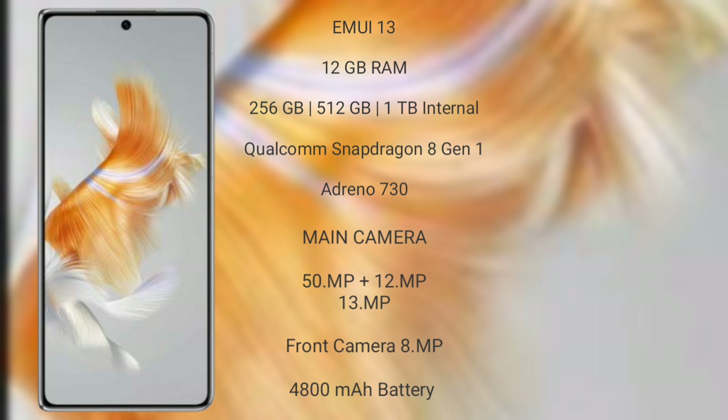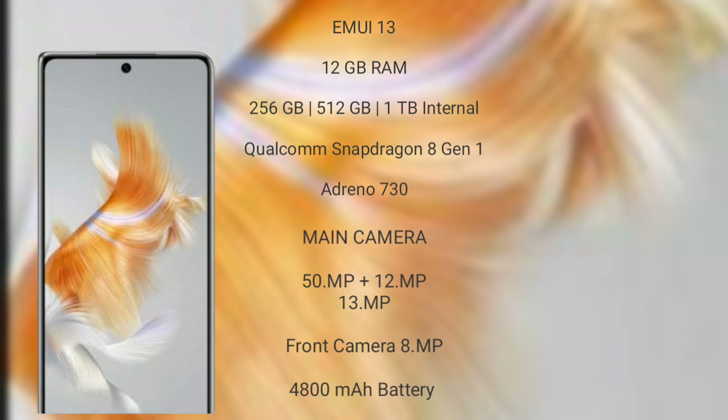The Wahabemate X5 features a triple rear camera setup of 50MP plus 12MP plus 13MP, and an 8MP front camera. It has a 4800mAh battery with 66W fast charging support.